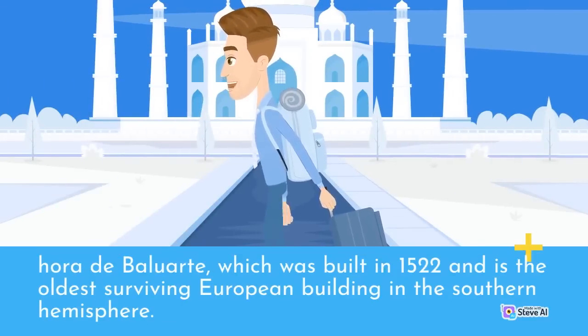Mozambique is also a country that is rich in history, with a number of important historical sites and landmarks. The Ilha de Moçambique, a small island off the coast of the mainland, was once the capital of Portuguese East Africa and is now a UNESCO World Heritage Site. The island is home to a number of important historical buildings, including the Fort of São Sebastião and the Chapel of Nossa Senhora de Baluarte, which was built in 1522 and is the oldest surviving European building in the Southern Hemisphere.